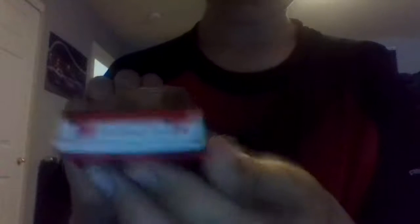All right, next one is the red 84. This one's got a big white stripe around it, pretty much the same as the first one but again Melling. It's a Bill Elliott Ford. Here's the bottom. And last one in this set, the blue 84 — pretty much the same as the first one, just 84.